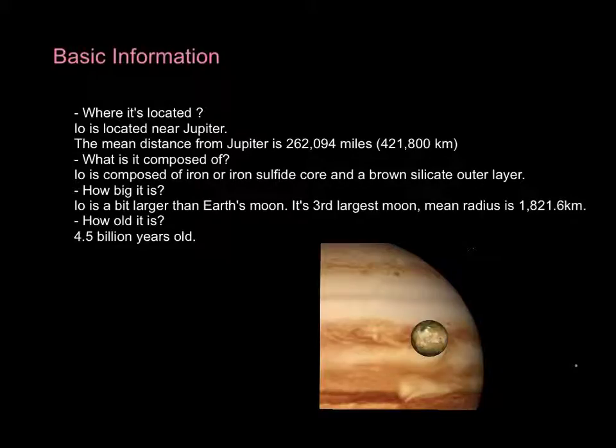What is it composed of? Io is composed of an iron or iron sulfide core and a brown silicate outer layer, so it has a brown-yellow appearance.